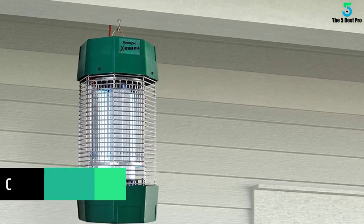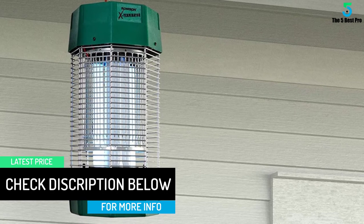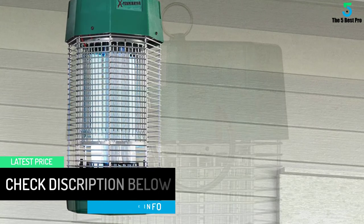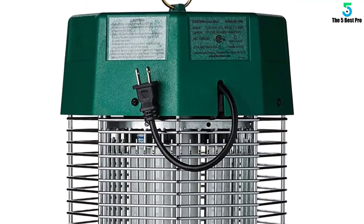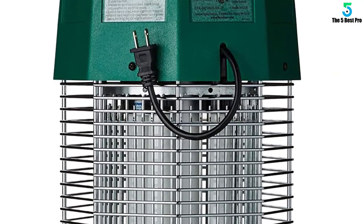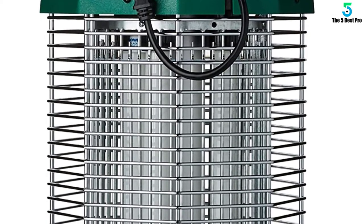It uses 340W UV bulbs (BF150) with easy bulb replacement and is made in the USA. Maintenance-free operation plus consumer-replaceable parts. It is a good idea to hang it approximately 6 feet above the ground and about 25 feet away from wherever you plan to sit or have a gathering.